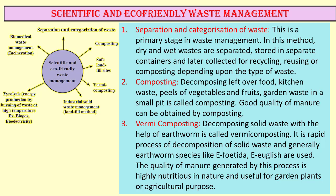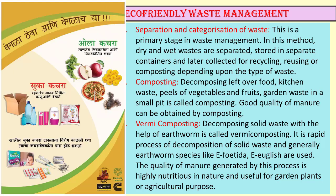Scientific and eco-friendly methods of waste management. The first step in this waste management method is separation and categorization of waste. This is a primary stage in waste management. In this method, dry and wet waste are separated, stored in separate containers and later collected for recycling,